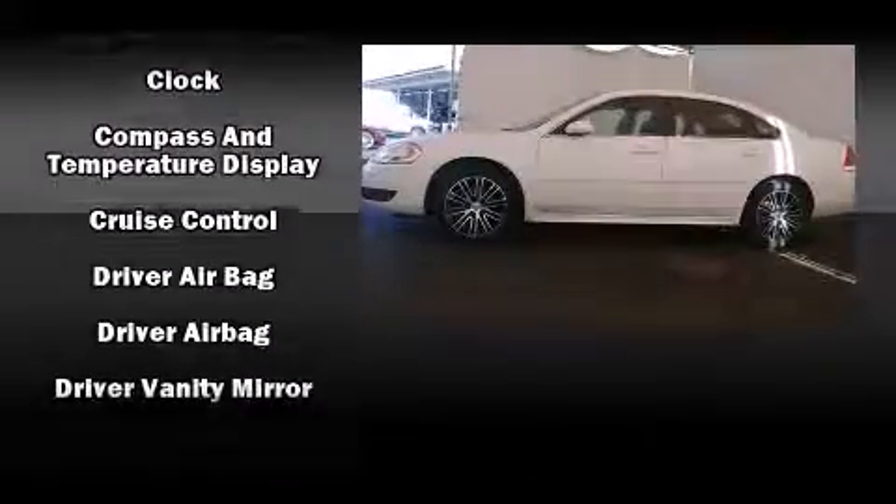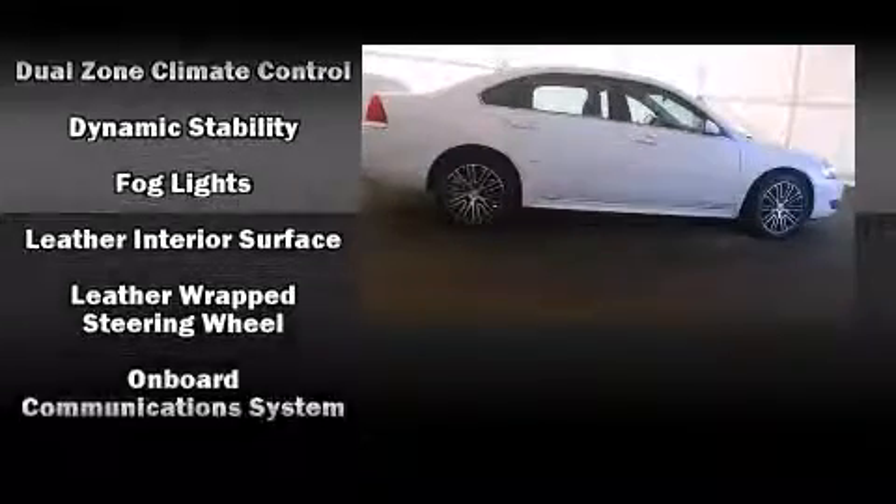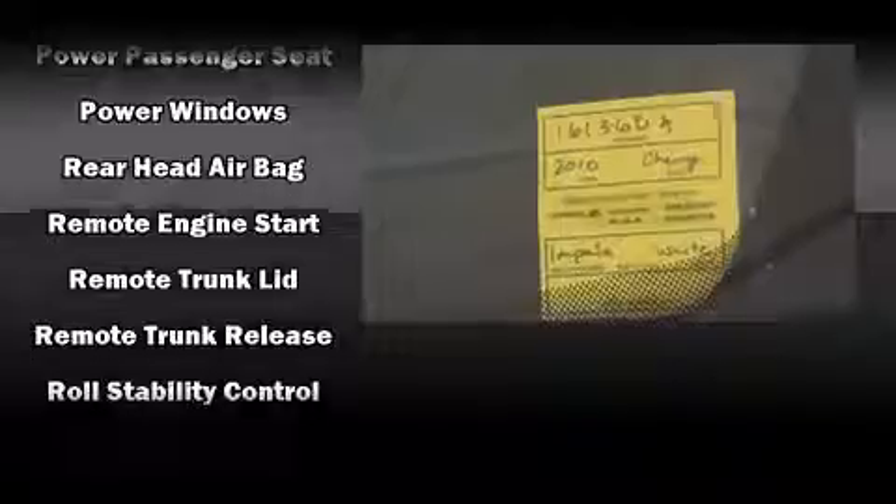Chevrolet ensures the safety and security of its passengers with equipment such as head curtain airbags, front side impact airbags, traction control, a panic alarm, OnStar, and four-wheel disc brakes with ABS.